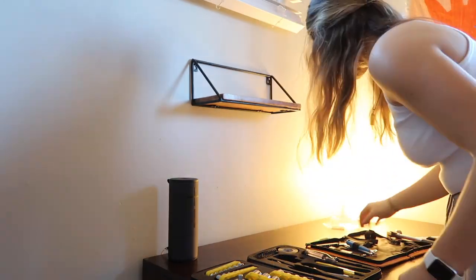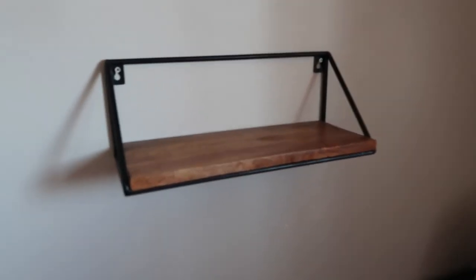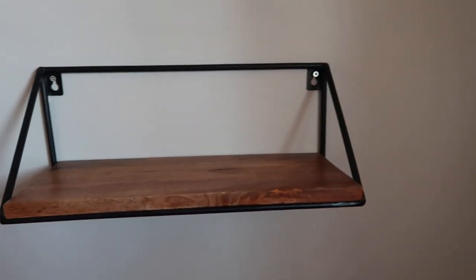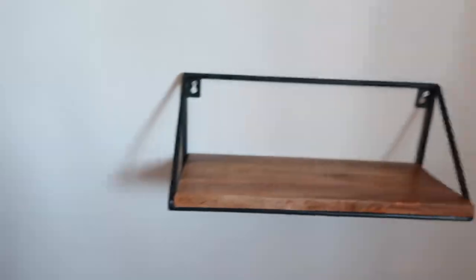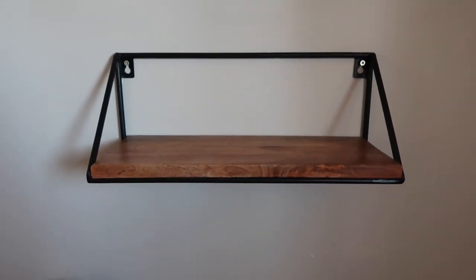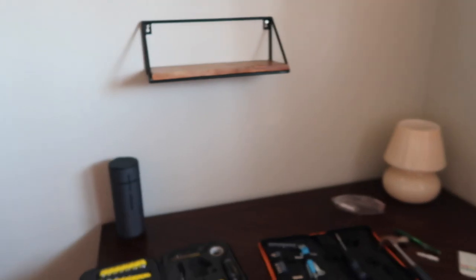I did it, guys — holy shit, look at that! I hung it up. We didn't have any power tools so I just had to use a normal screwdriver, but it actually worked out. I didn't have a level either, but I think it's level — I think it looks good. I'm so happy with it. Okay, let's keep going, let's keep on trucking forward.